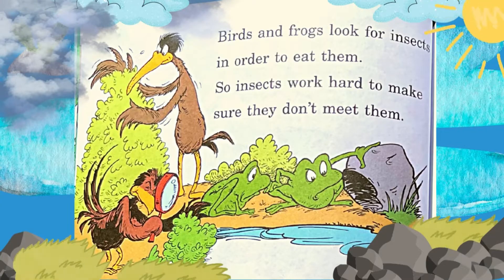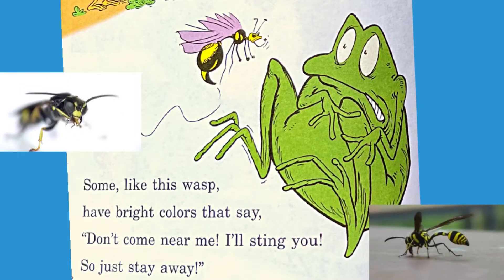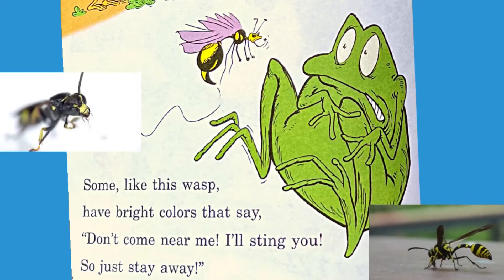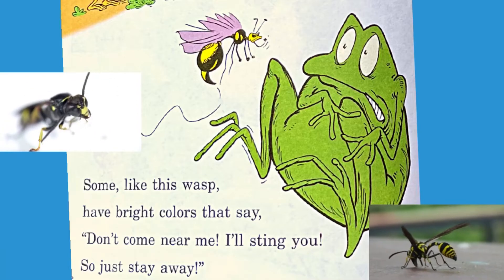Birds and frogs look for insects in order to eat them, so insects work hard to make sure they don't meet them. Some, like this wasp, have bright colors that say: don't come near me. I'll sting you, so just stay away.